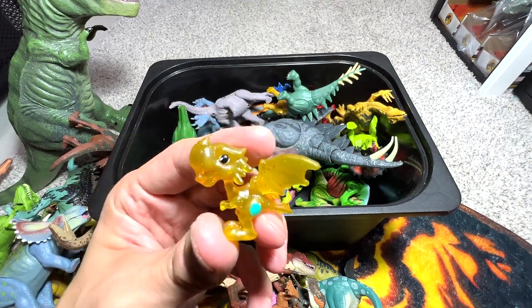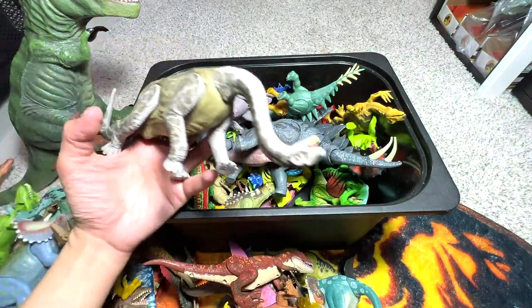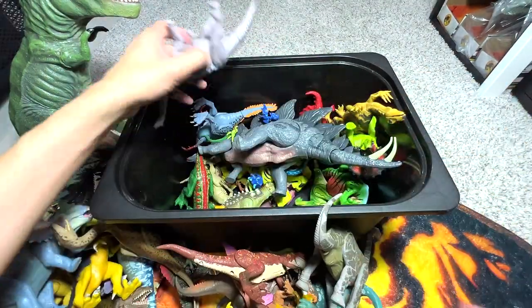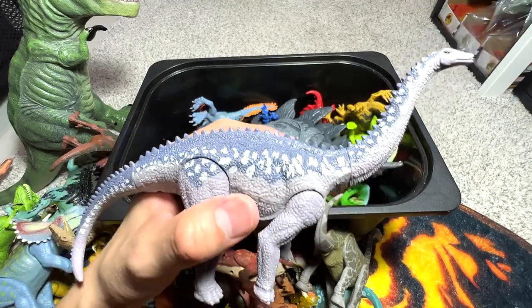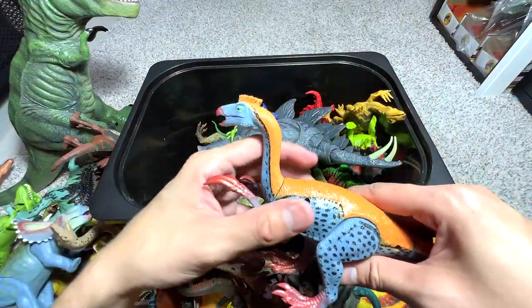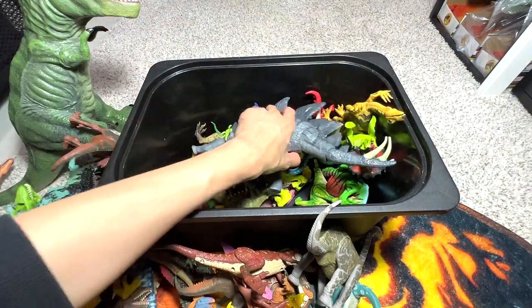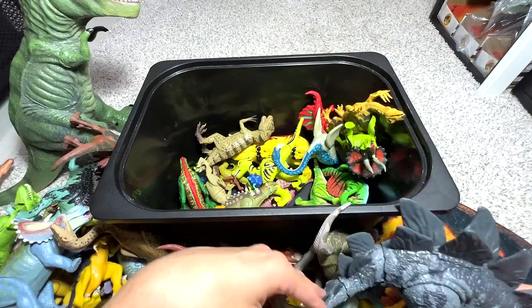This is a Ceratosaurus. You guys must be wondering how I know so much about dinosaurs - in case you didn't know, I actually own Den Safari, which is the dinosaur channel. Next, a really beautiful Brachiosaurus. This one is known as a Chungkingosaurus - I can recognize it easily by the little spikes along its body. Next up, Pteranodon - I think many of you know this dinosaur from Jurassic World Dominion. It's one of the very famous dinosaurs out there. Stegosaurus - yes, we have two of these really beautiful Stegosaurus figures.